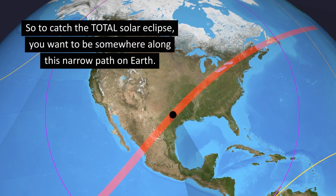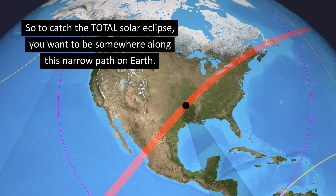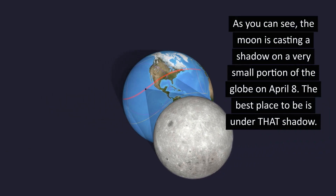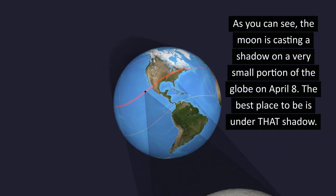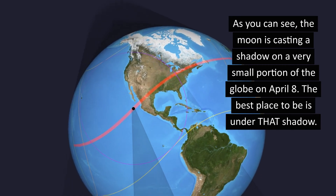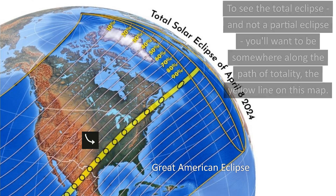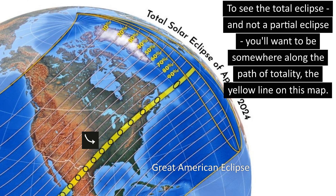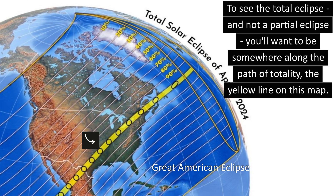To watch the total solar eclipse, you want to be somewhere along this narrow path on Earth. As you can see, the moon is casting a shadow on a very small portion of the globe on April 8th. The best place to be is under that shadow. To see the total eclipse, and not a partial eclipse, you'll want to be somewhere along the path of totality — the yellow line on this map.